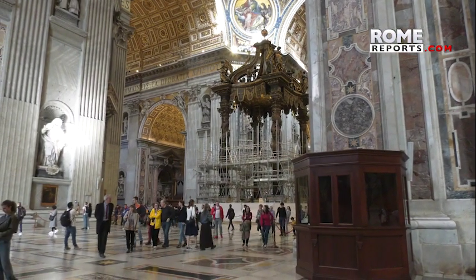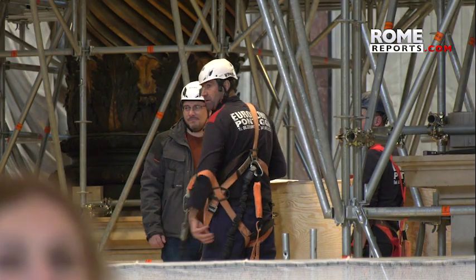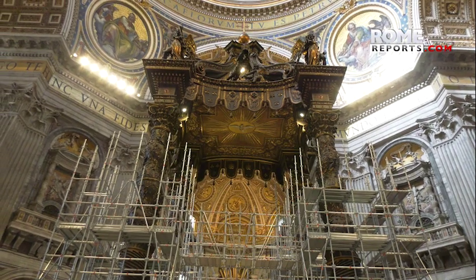Work on one of the focal points in St. Peter's Basilica has begun. Every restoration project's goal is to prepare the work without damaging it. But the 10-month long project to restore Bernini's 17th century canopy has its own set of unique challenges.